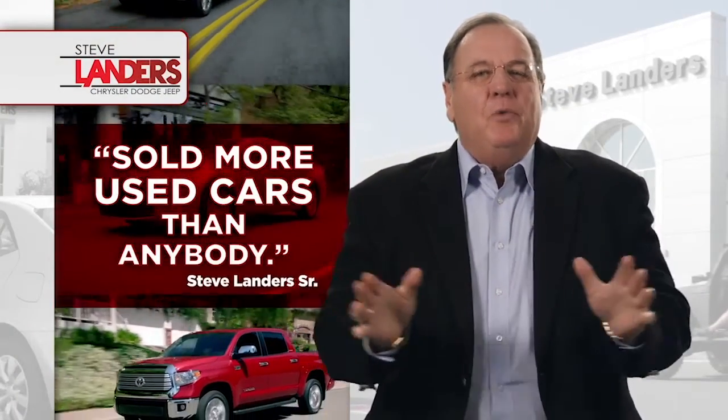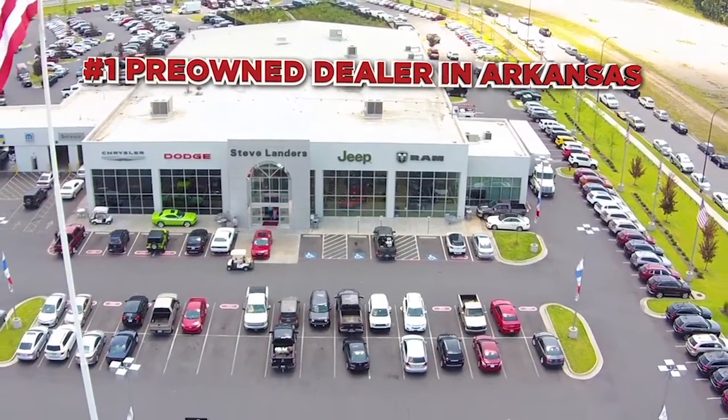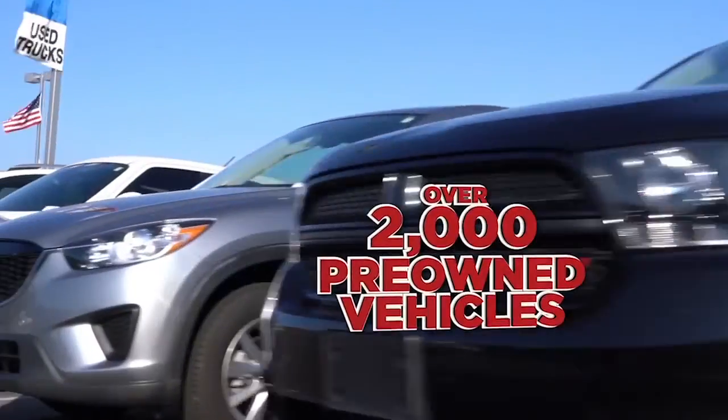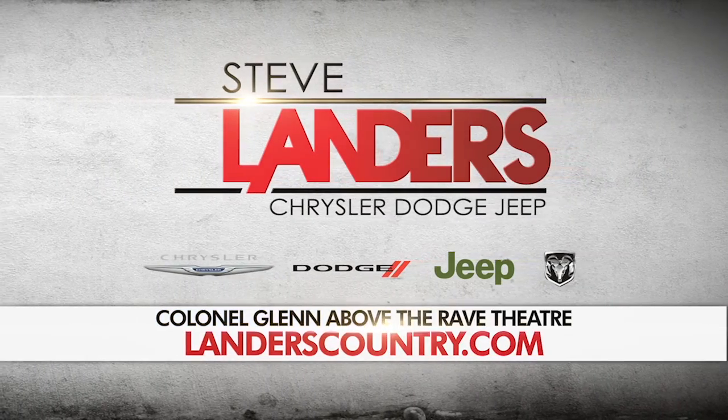I'm Steve Landers for Steve Landers Chrysler Dodge Jeep Ram. Before I was in the new car business, I spent 20 years in the pre-owned business, and I've sold more pre-owned cars than anyone in Arkansas over a period of 45 years. The number one pre-owned dealer in the state — nobody sells more pre-owned cars than we do. We have the biggest selection, access to over 2,000 vehicles. We stand behind them and give you the right deal. Come see us at Steve Landers Chrysler Dodge Jeep Ram, above the Rave Theater.